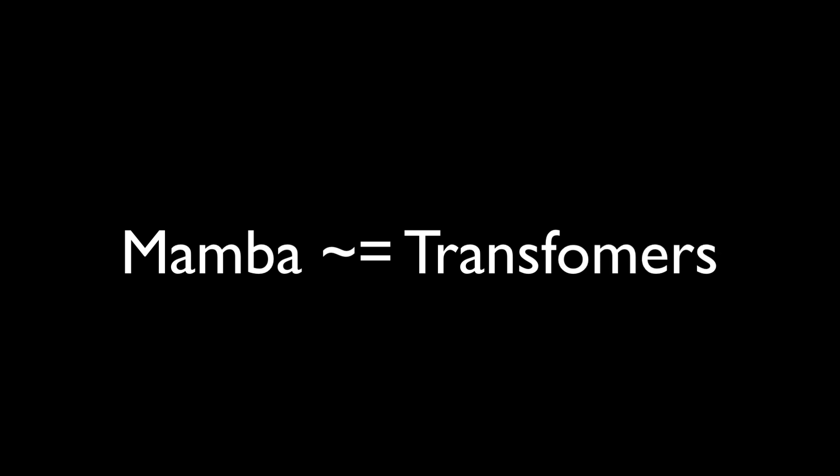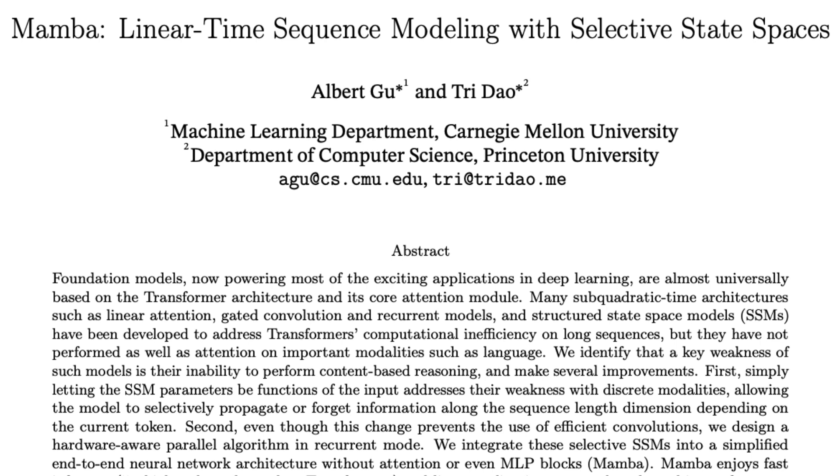Before we see what the new model is, let's take a quick recap about Mamba, because I did not get a chance to cover Mamba at the time. So let's take a brief tour of the history.